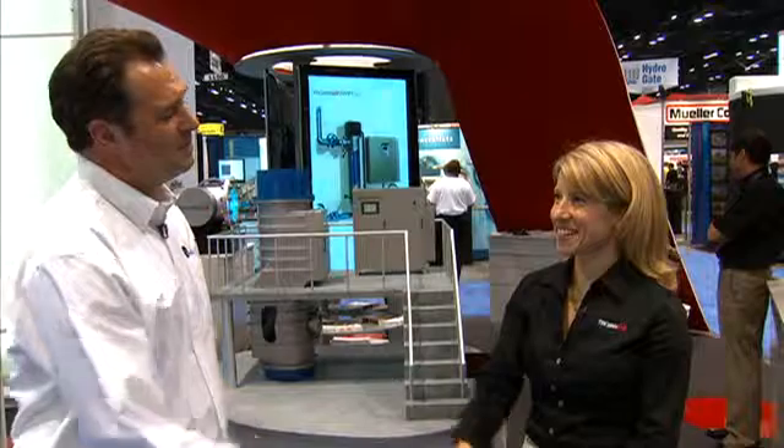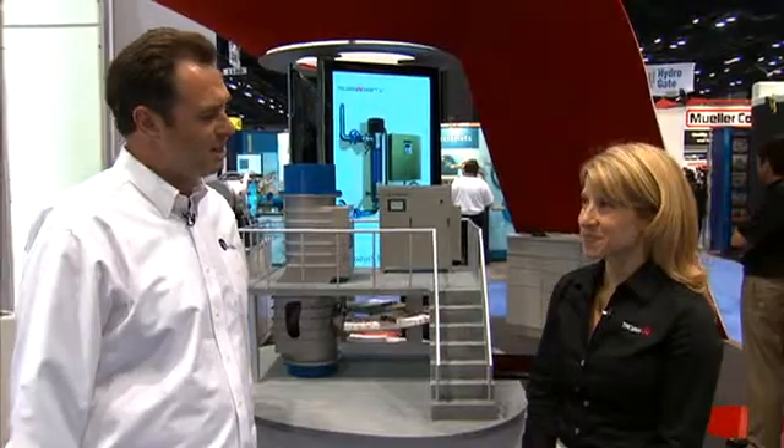Hi, this is Bill King reporting live from the 2010 AWWA Annual Convention here in Chicago. I'm here with Jennifer Mueller of Trojan UV. Jennifer, it's great to see you again. So I understand that you have a new lamp technology that you're showcasing here at the event. Can you tell us a little bit about that?